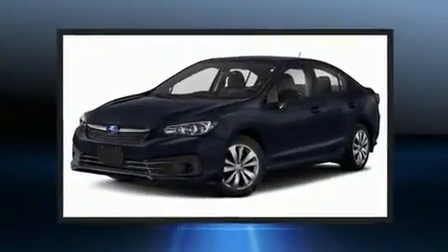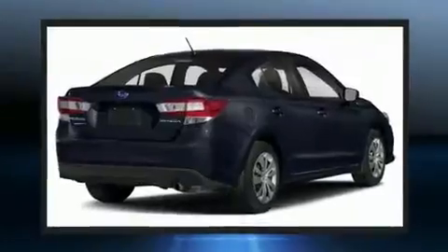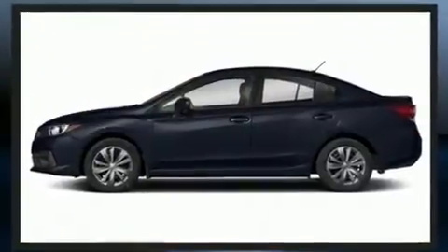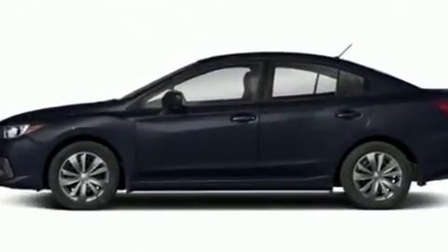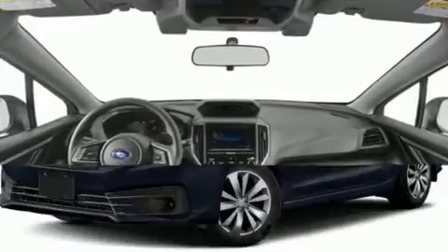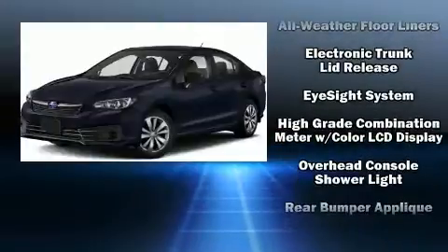Audio features include an AM/FM radio, steering wheel mounted audio controls, and four well-positioned speakers. Subaru ensures the safety and security of its passengers with equipment such as traction control, a security system, an emergency communication system, and four-wheel disc brakes with ABS.